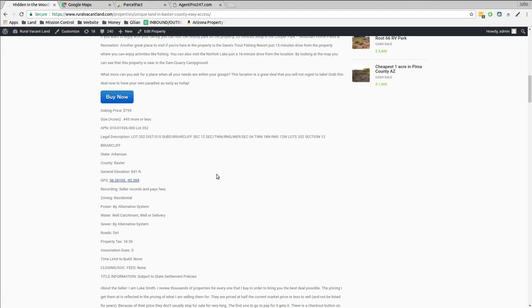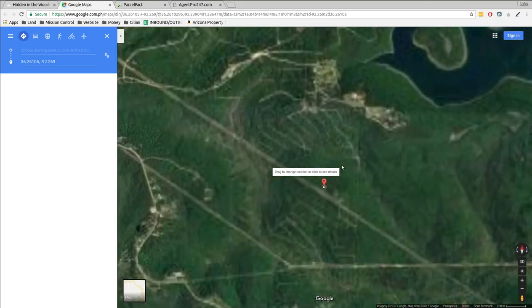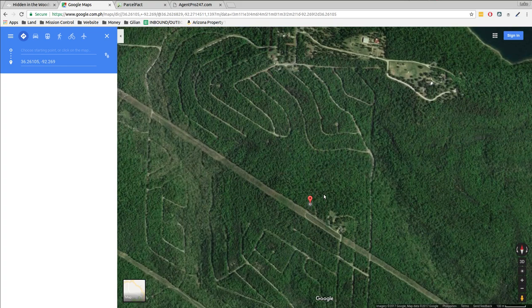I was just looking at the taxes — it was like $18, less than $20 a year in taxes. Big lake, lots of rivers and woods, mountain homes over here with a bunch of stores and stuff for your supplies like 10 miles away or something.